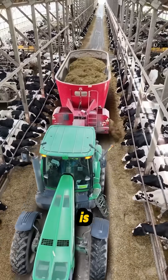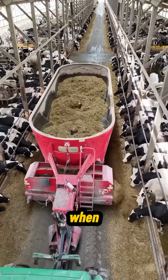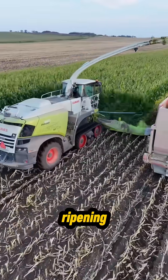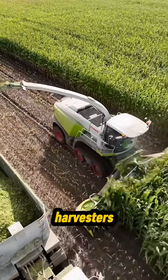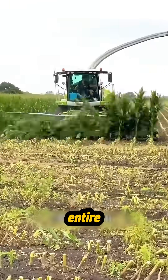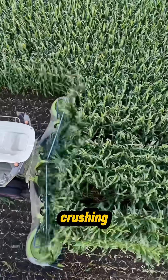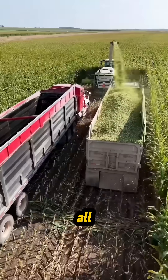This fermented feed is the backbone of the country's cattle and sheep industry. When corn reaches early ripening, its sugar and nutrients peak. That's when forage harvesters sweep across the fields. Their blades slice down entire rows instantly, crushing everything, including the nearly ripe kernels, and loading it all at once.